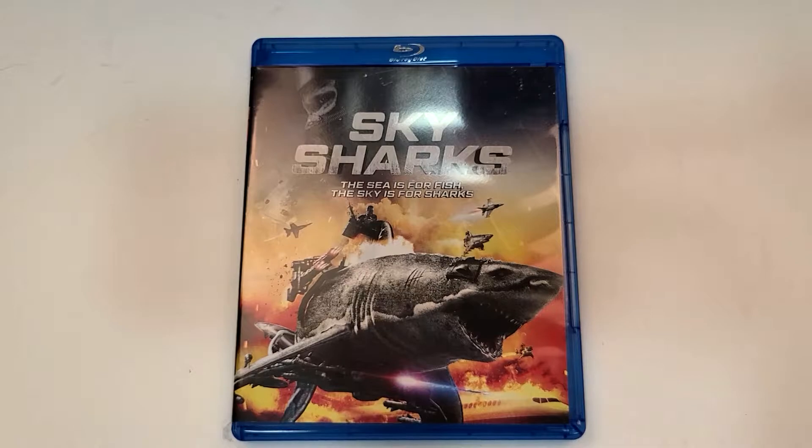I hope you guys did enjoy the video. Remember you can find more information including links to purchase Sky Sharks down in the description below, or in my shopping guide and reviews for 02/02/21. If you haven't already, subscribe for more videos, check those videos out, and I'll see you guys next time.